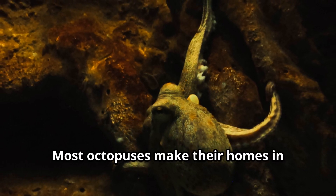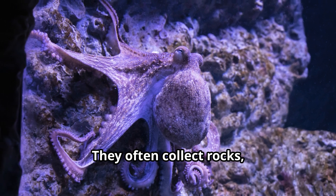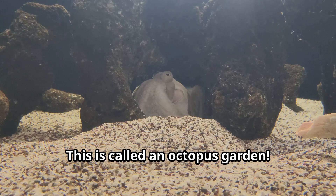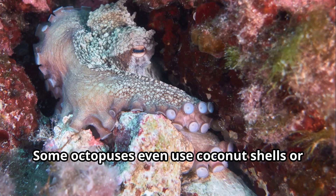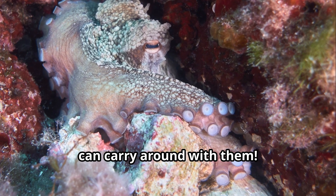Most octopuses make their homes in small caves or crevices on the ocean floor. They often collect rocks, shells, and other objects to build a barricade in front of their den — this is called an octopus garden. Some octopuses even use coconut shells or discarded bottles as portable homes they can carry around with them.